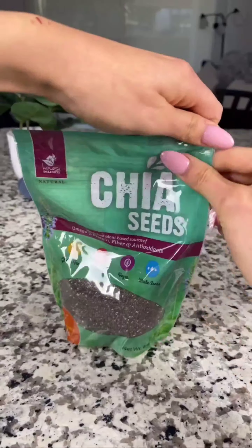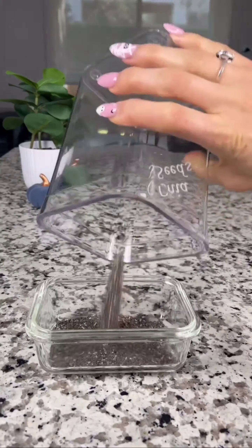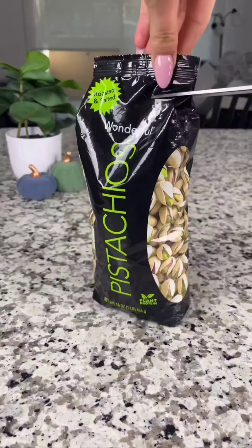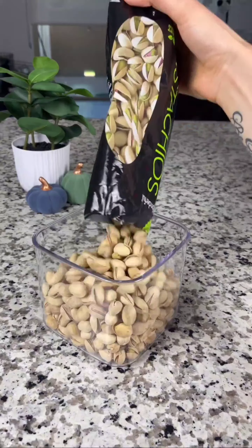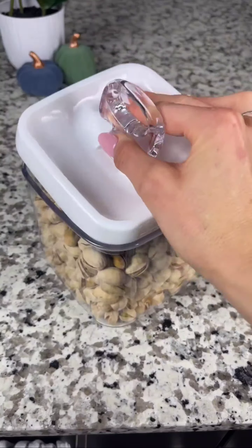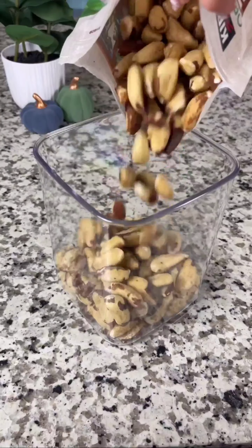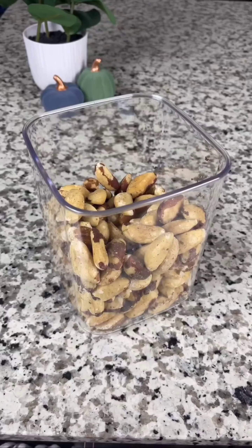Time to replenish my healthy snack stash. I'm restocking with a nutritious selection of nuts and seeds, including chia seeds for their omega-3 richness, pistachios for a crunchy snack, Brazil nuts for their selenium boost, and almonds as a delicious source of vitamin E. These nutrient-dense ingredients will elevate my oatmeal, yogurt, and salad game while providing a healthy pick-me-up throughout the day.